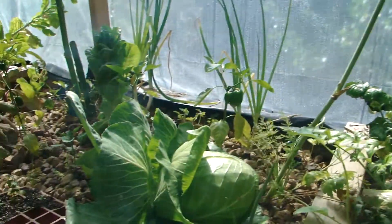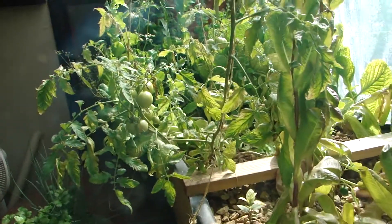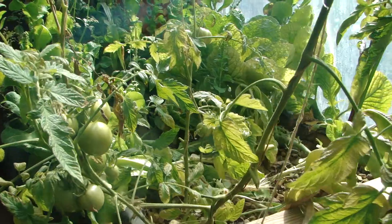Hey, let's see if we can find one of the persimmons. They're getting big now. We have to find one.